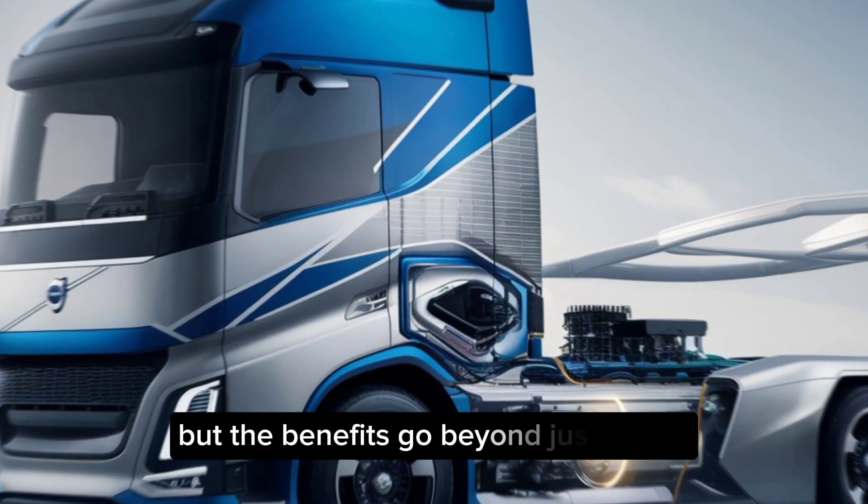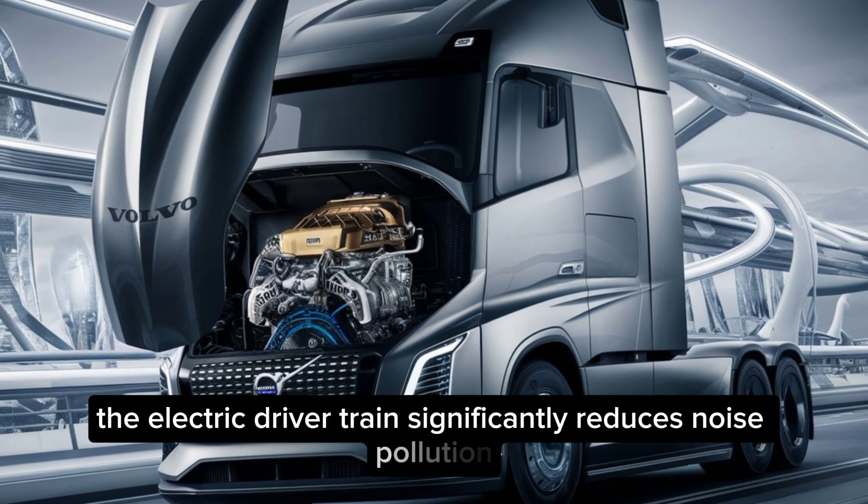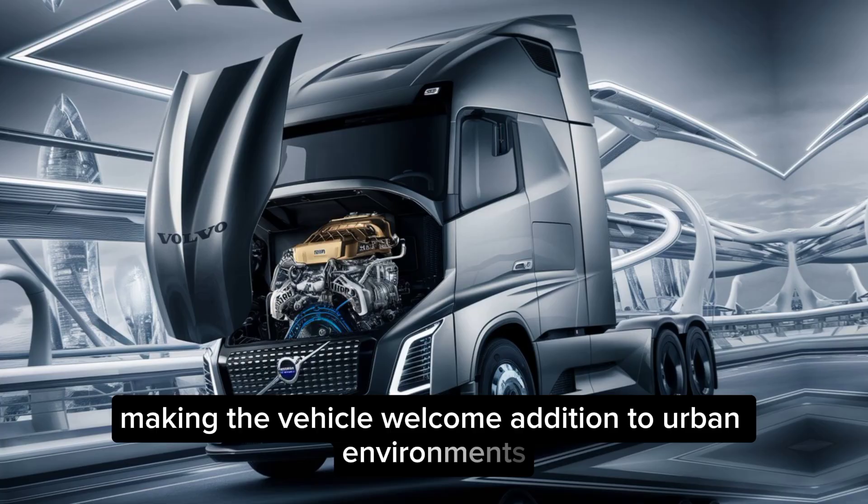But the benefits go beyond just power. The electric drivetrain significantly reduces noise pollution, making the Vera a welcome addition to urban environments.